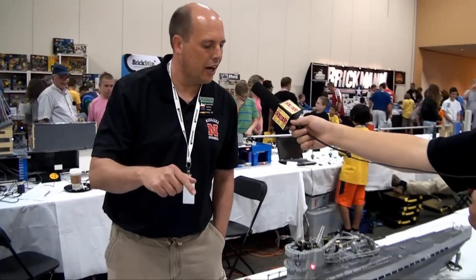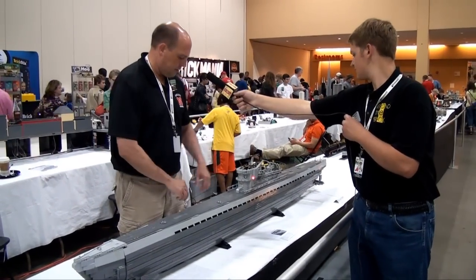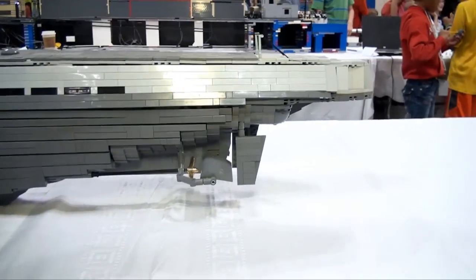The U-505, which is on display at the Museum of Science and Industry here in Chicago, is a Type 9 U-boat. It has working dive planes, working propellers, and front dive planes that work. I did have it so the forward torpedo doors would open, but my sensor blew up.